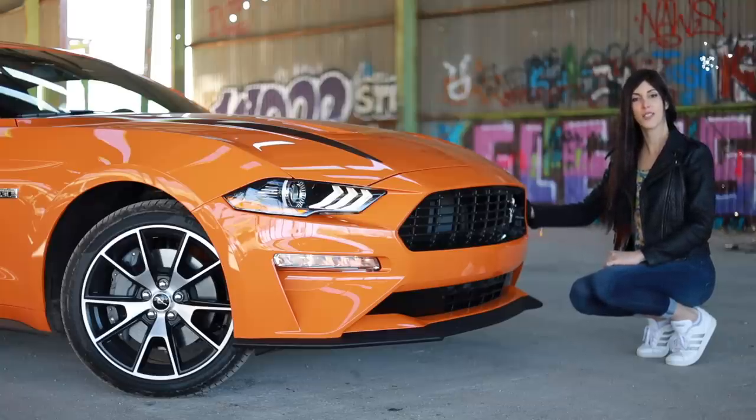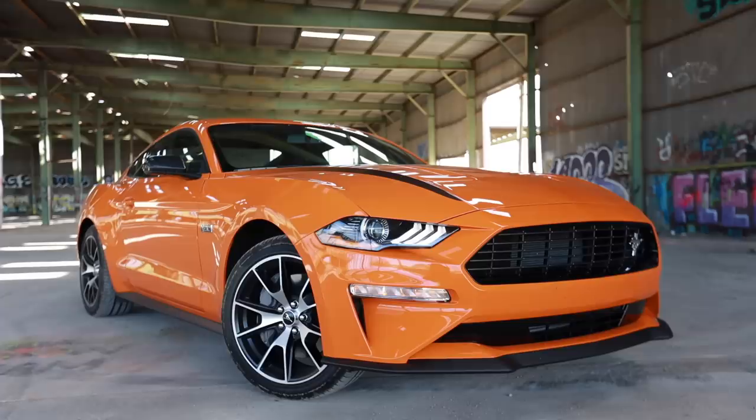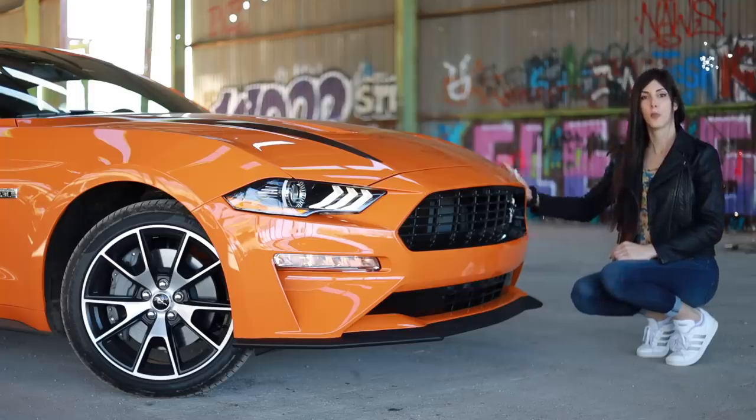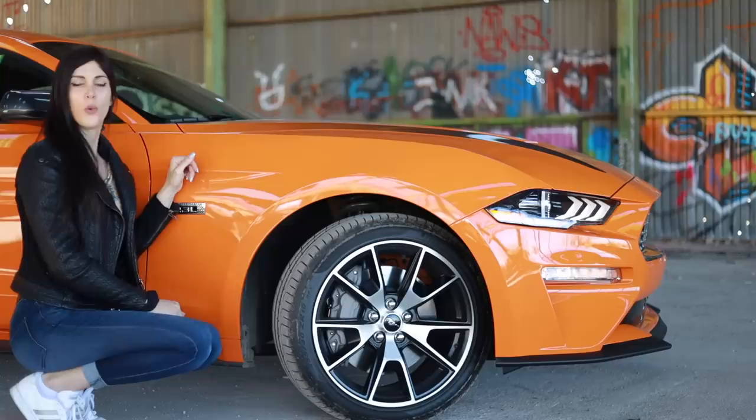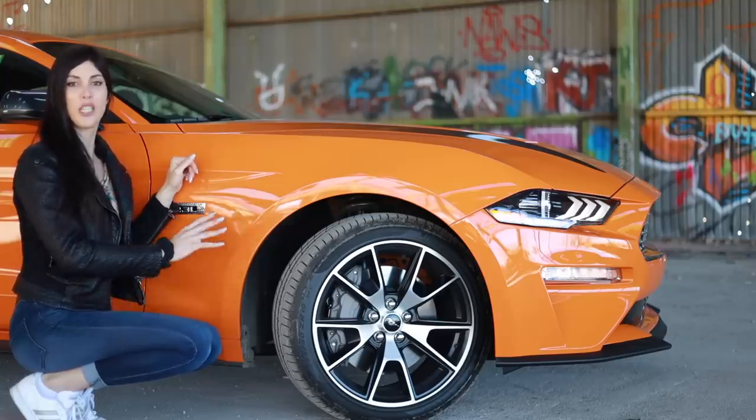Because this does have the $4,995 high performance package, you get this front lip spoiler. This also has an optional metallic gray stripe package, which is barely noticeable along the body line of the hood — it looks like a shadow. The mirror caps and the rear wing are also finished in that metallic gray, which complements the orange nicely.